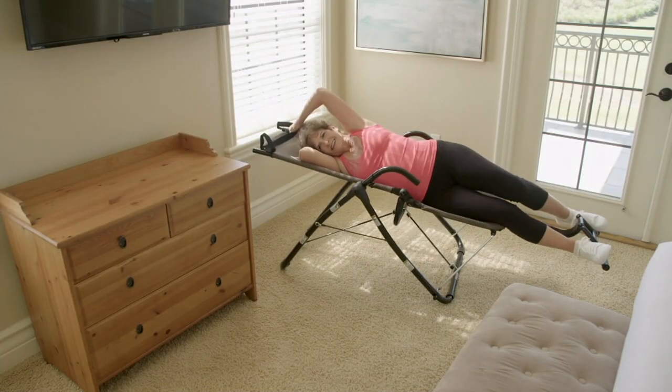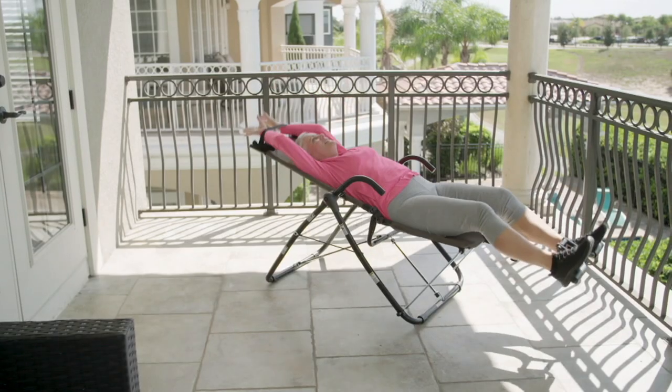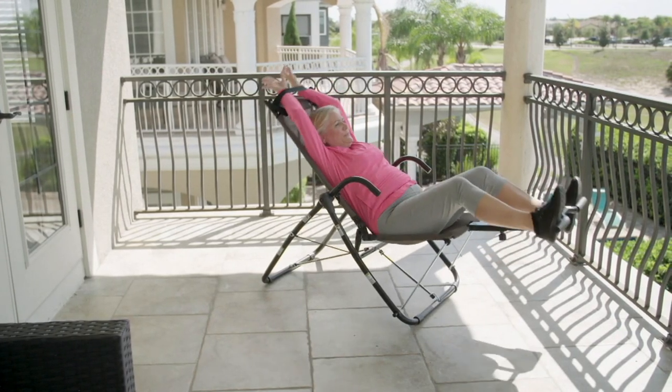It is so convenient for me because I'm a busy woman. I like to go, I have grandkids, I like to do things with them. I can use the Core Lounge anywhere in my home. Right now it's on my balcony so I can enjoy the outdoors. It's very important for me to be comfortable when I exercise — otherwise I won't do it. The Core Lounge has improved my overall well-being in that I know I'm doing something good for myself every day.